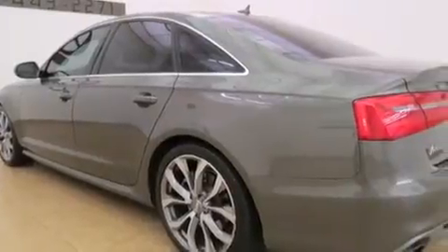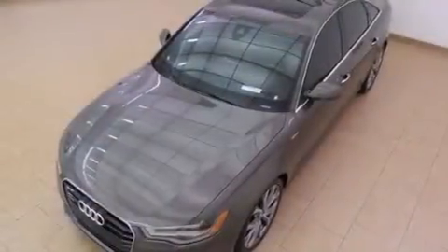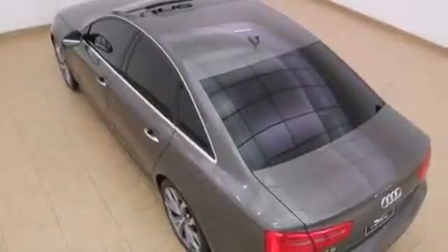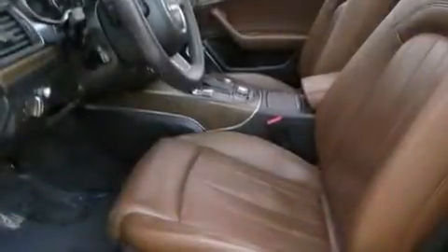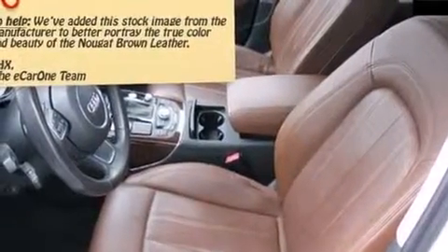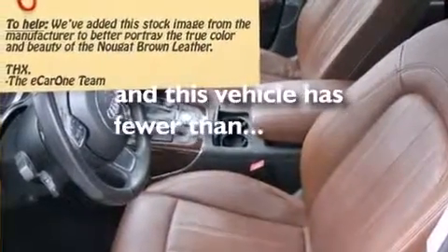The following features are also included: a low-tire pressure indicator, cruise control, steering wheel-mounted stereo controls, leather seats, front and rear floor mats, side curtain airbags, latch-ready child seat anchors, rear seat child-proof door locks, an auto-dimming rear-view mirror, and this vehicle has fewer than 45,000 miles on the odometer.